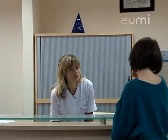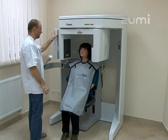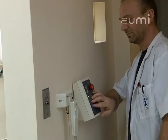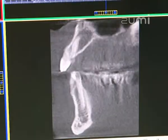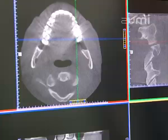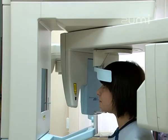An important asset of the CovDent Clinic is a state-of-the-art CT scanner, allowing for perfect three-dimensional imaging of patient's anatomy, while modern x-ray equipment ensures optimal and safe diagnostic procedures.